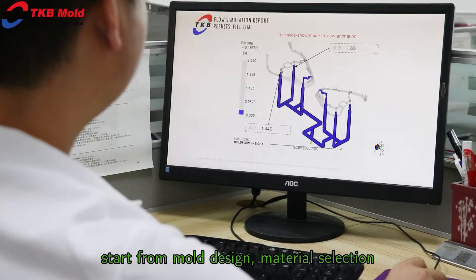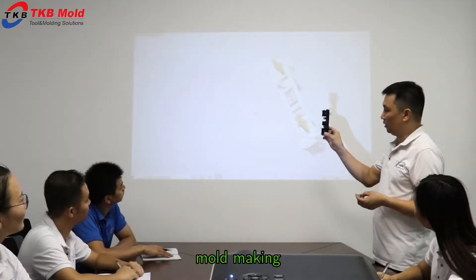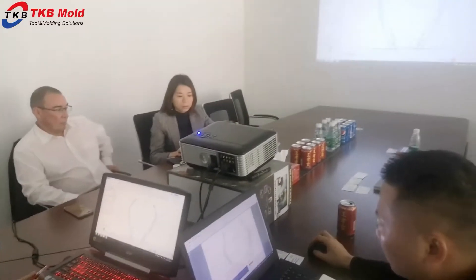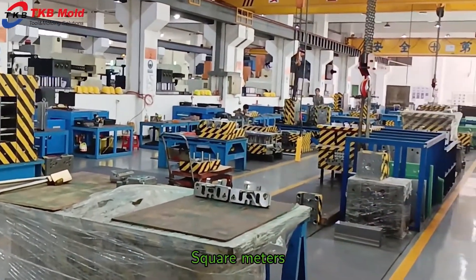Start from mold design, material selection, prototyping, mold making, injection molding, related parts sourcing, assembly, and packing. Our factory covers an area of 5,000 square meters.